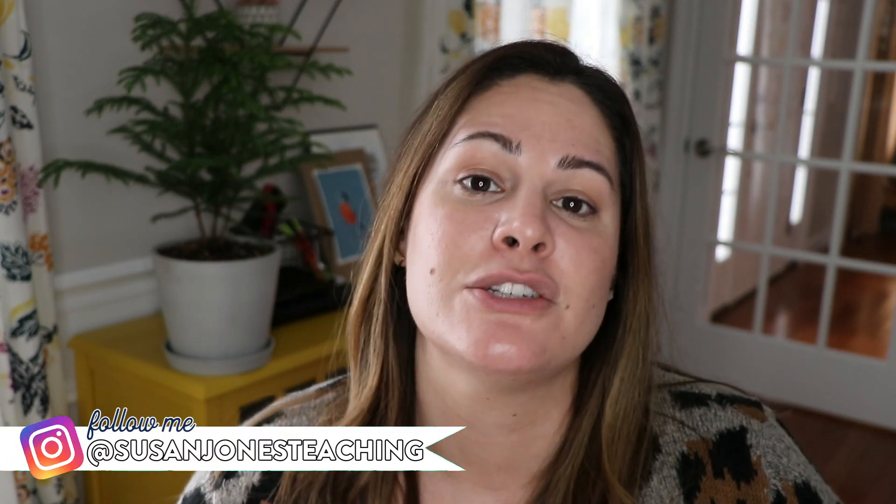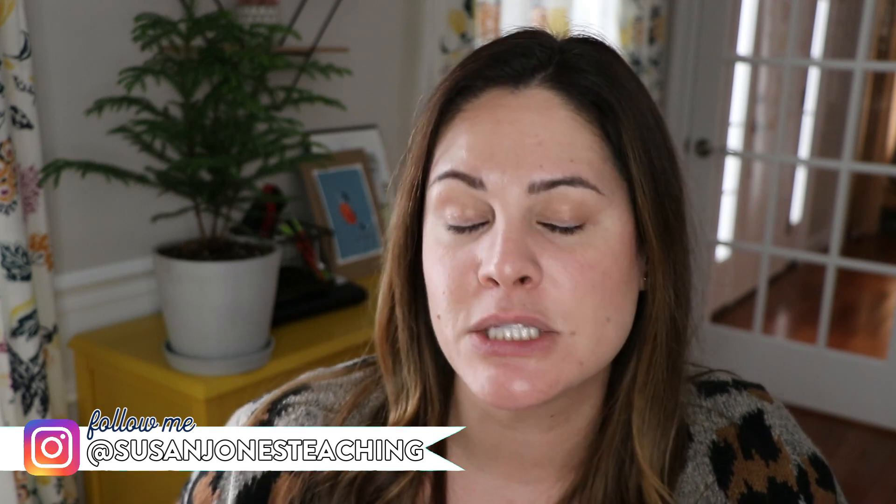Hey everyone, it's Susan Jones and welcome back to my channel. Today I wanted to go ahead and share a few of my favorite things, winter edition.